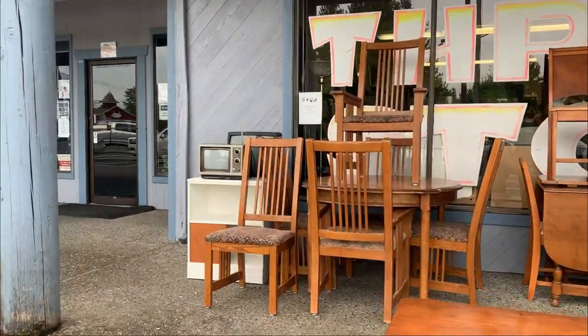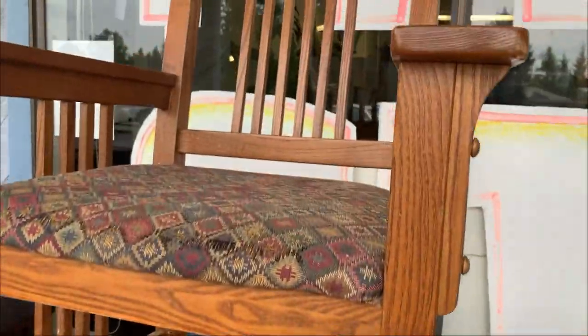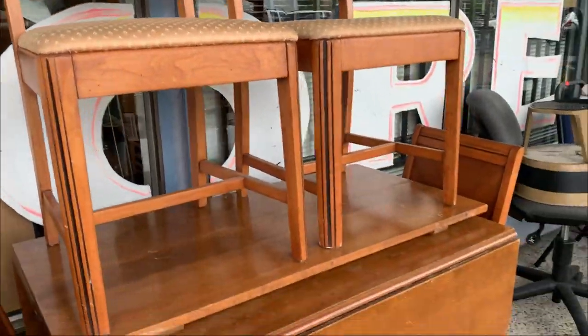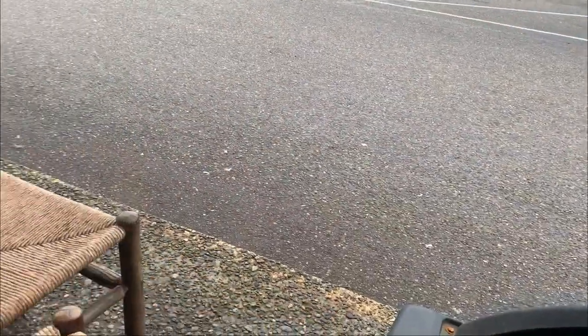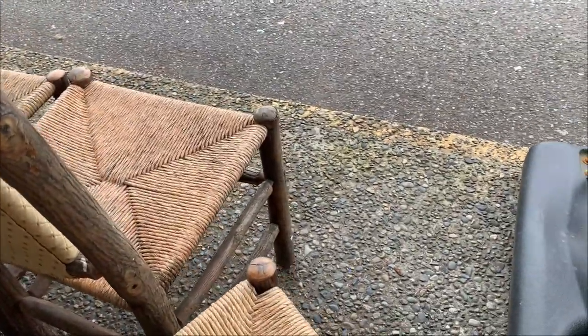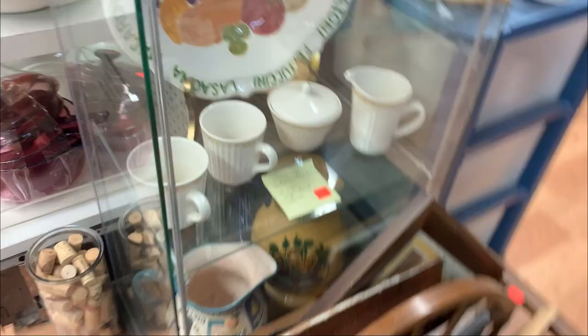My first stop was this little thrift store in Shelton. They had a bunch of furniture outside. I thought these craftsman style chairs were really cool. The store's pretty jam-packed. I especially like these kind of pine lodge chairs with the rush seats. And the set of three were only $35, so with some reupholstery those could be super cool.